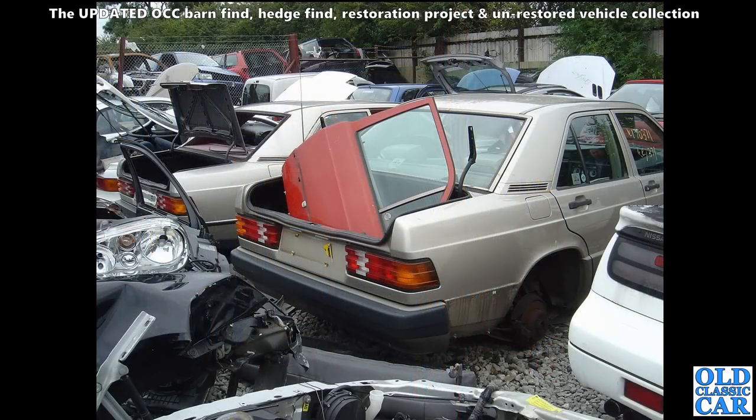And a gaggle of Mercedes 190Es slowly disintegrating in a scrapyard.